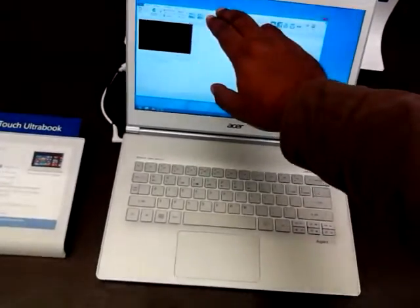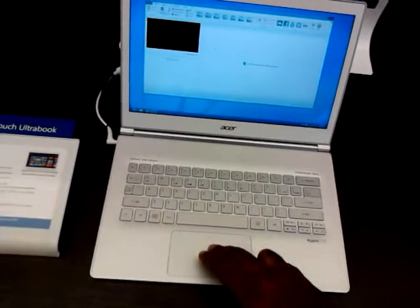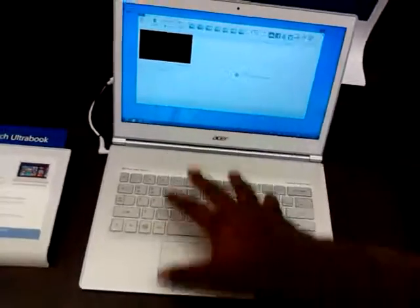Is this touch screen? Yeah, it is. You've got your touch screen, you've got your mouse and keyboard. So you've got the best of both worlds.